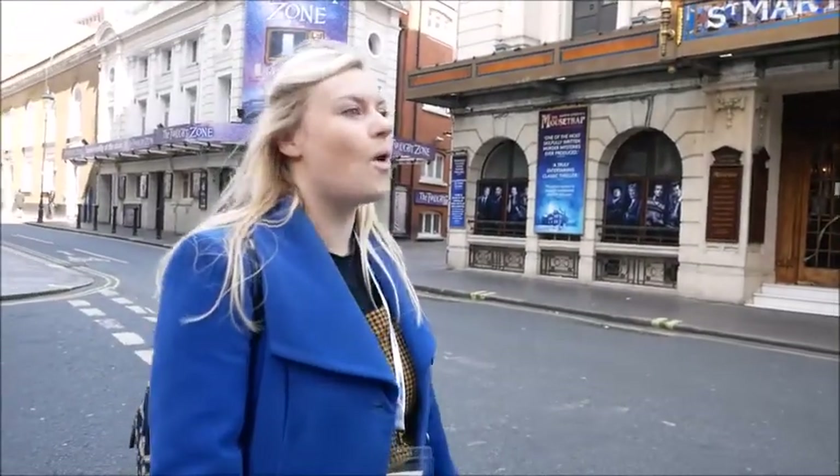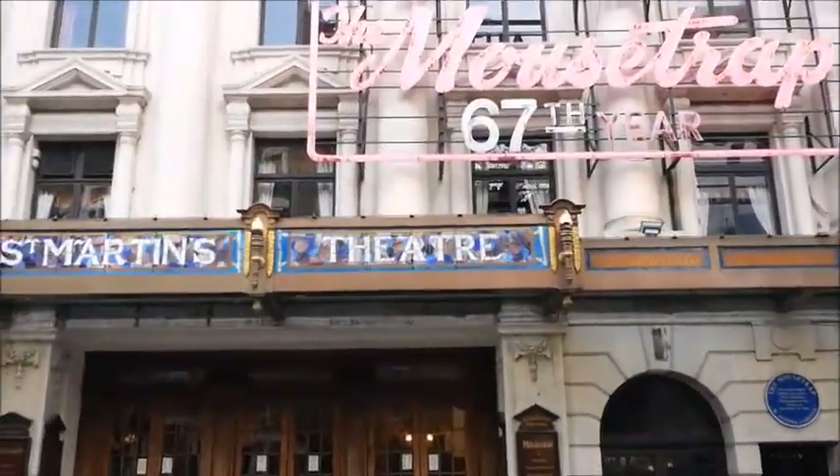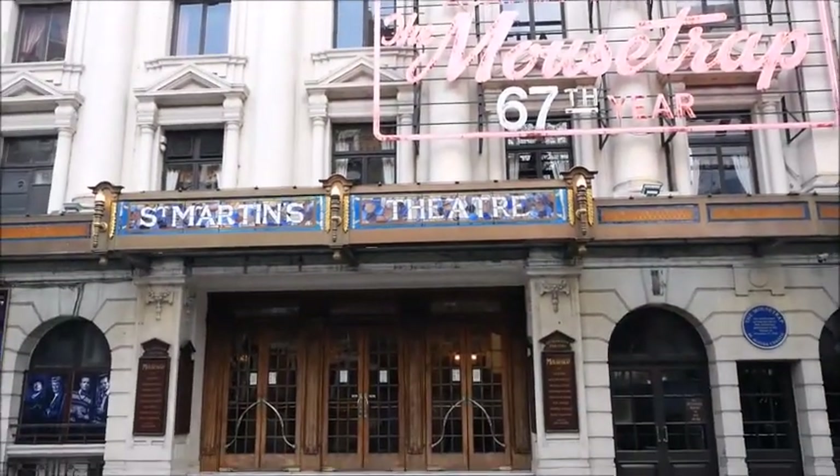The biggest running play in the world is being staged even today — its 67th year. It's been here in the West End for as long as the Queen's been on the throne. It started in 1952.